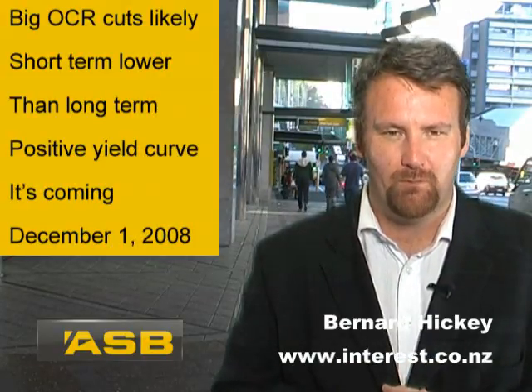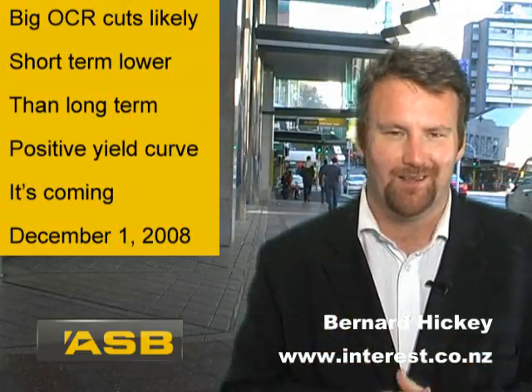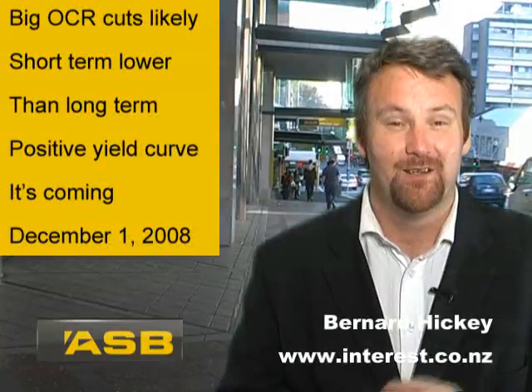I'm Bernard Hickey with a special report — very exciting — on yield curves. We love talking about yield curves here at interest.co.nz, brought to you in association with ASB.